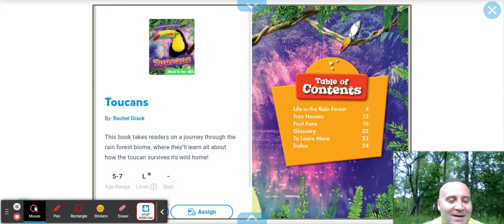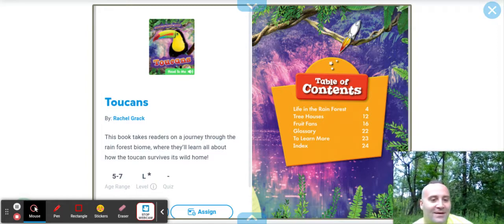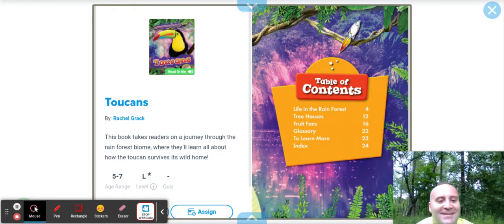Hello boys and girls, Mr. Pallas here. I'm in my backyard — looks like a nice little forest, right? We got a nice breeze blowing. Beautiful weather. We're in the spring; it feels like the summer.